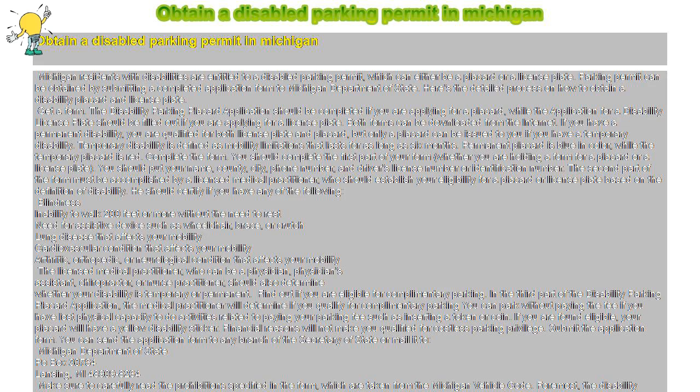Get a form. The disability parking placard application should be completed if you are applying for a placard, while the application for a disability license plate should be filled out if you are applying for a license plate. Both forms can be downloaded from the internet.